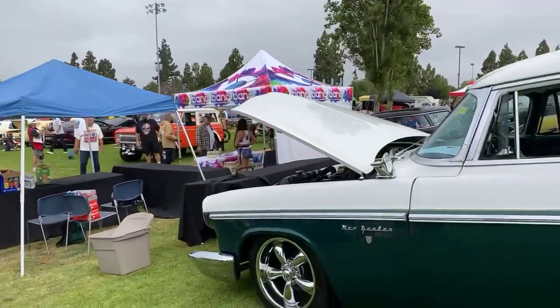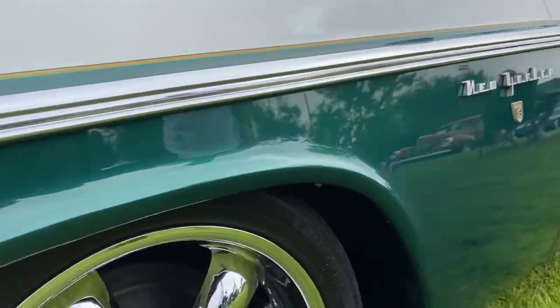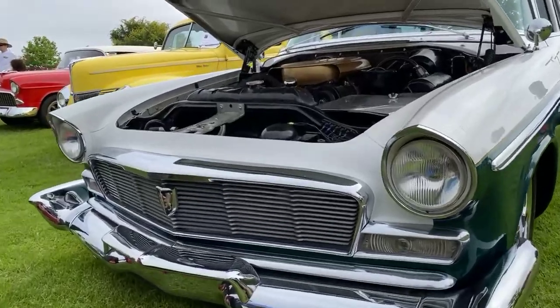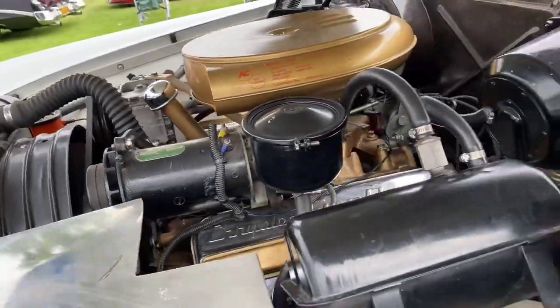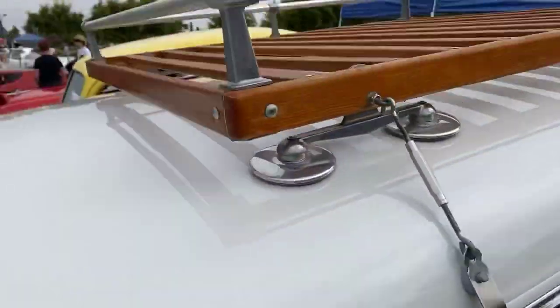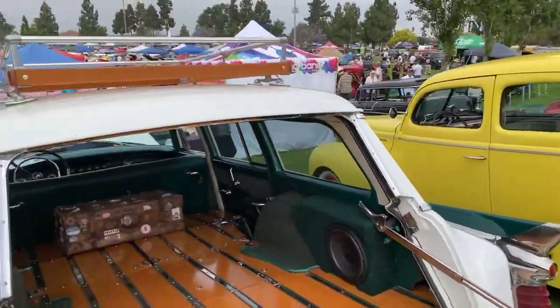Look at this New Yorker wagon — this thing is huge! Shaved door handles on it and everything. It's got the dash air in it — look at all the wood. We gotta catch that and the rack. What a car!